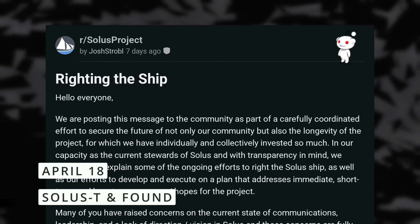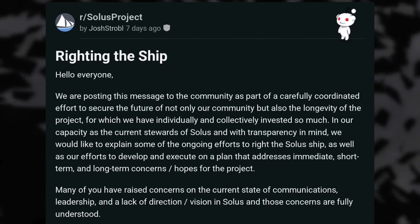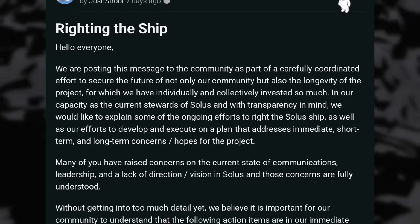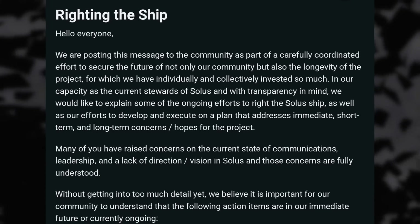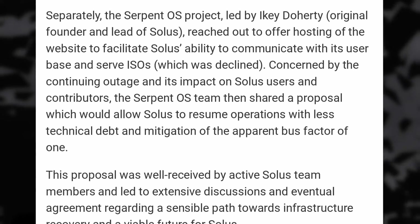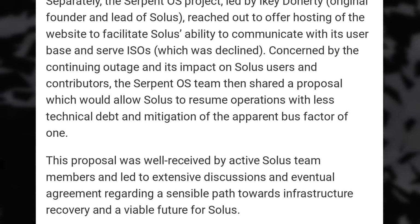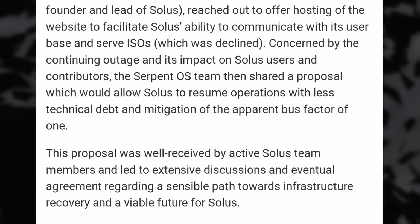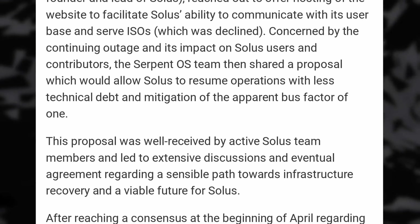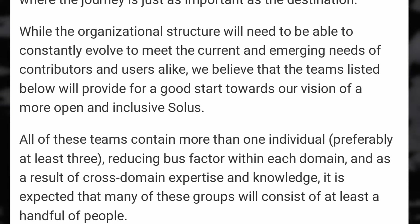Now it looks like Solus might have some life left in it after all. The day before I posted the previous news video, they posted a quick recap on Reddit, which I unfortunately missed. And Joshua Strobel, who had previously left Solus, has now posted a full blog post on the official Solus blog. The gist of it is that they moved the infrastructure they couldn't access anymore to the one used by Serpent OS, the distro built by the initial creator of Solus, Aiki Doherty. So things are now back online as much as they can be, and operations will be able to resume.